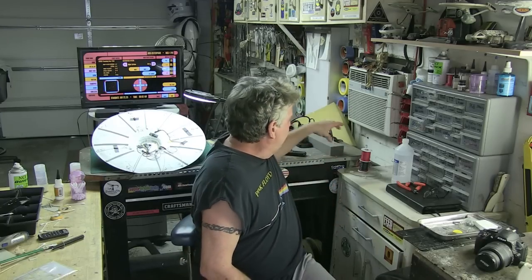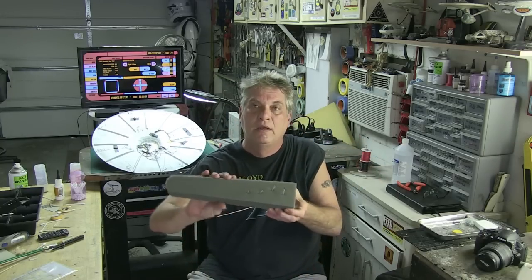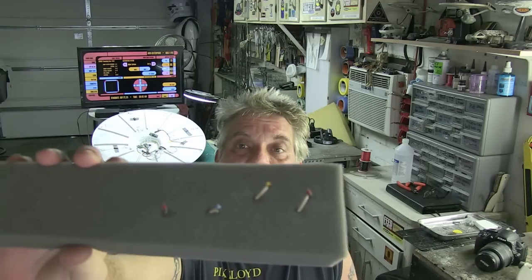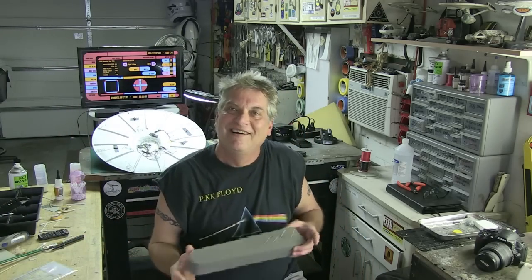I'm going to show you finishing up the VIP today. I did get the figures in from China — the figures are $8, the shipping was $39, but I got them within a few days. They traveled a heck of a long way. They've got the full uniforms, and I actually have a little spot of gold where their insignias are. I'm really proud of that.